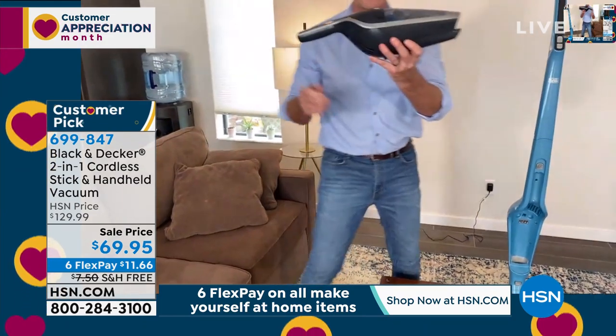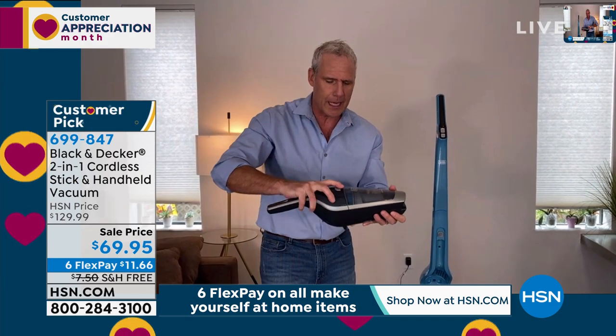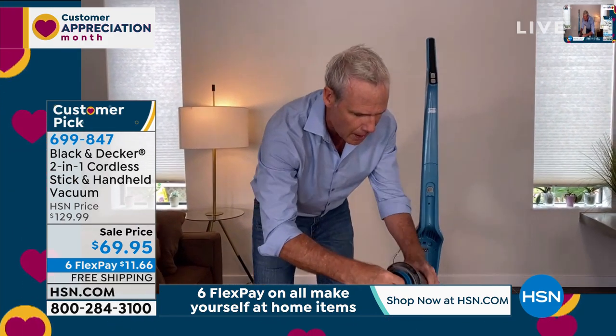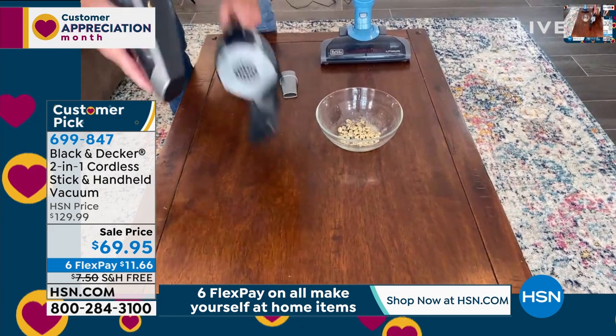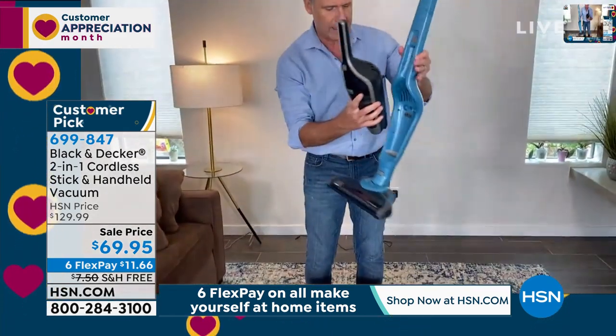Once again, it's simple and easy to empty. You just press the big button on the top, it opens up just like that — two fingers in here, pop it out. You've never touched the dirt. You have a washable filter that should last for years. As quickly as I emptied it and took it apart, I can put it right back together again.